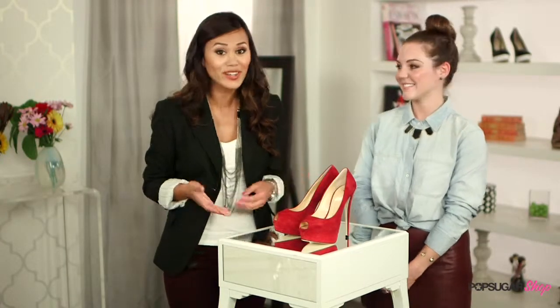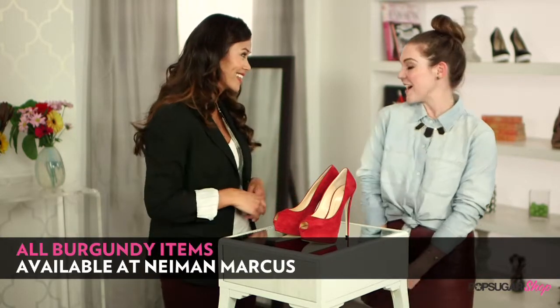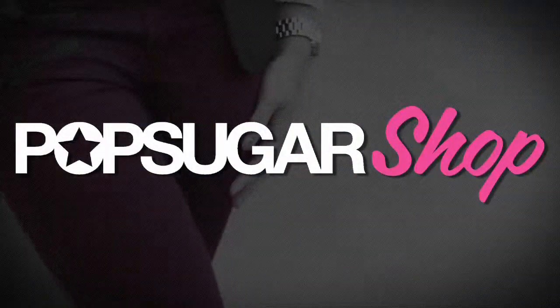So these are three of our Fab Sugar team's favorite ways to incorporate burgundy into your wardrobe this season, and they're all available at Neiman Marcus. Thanks so much for being here, Allison. Thanks for having me. And thank you so much for watching — I'm Brandi, and we'll see you next time on Pop Sugar Shop.